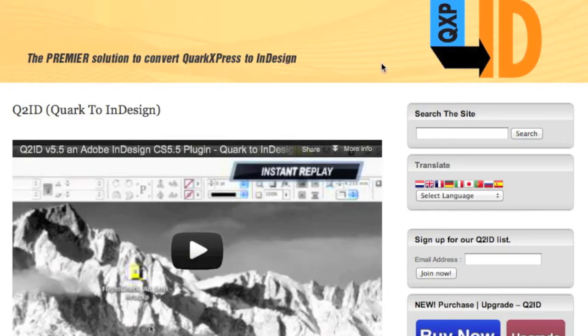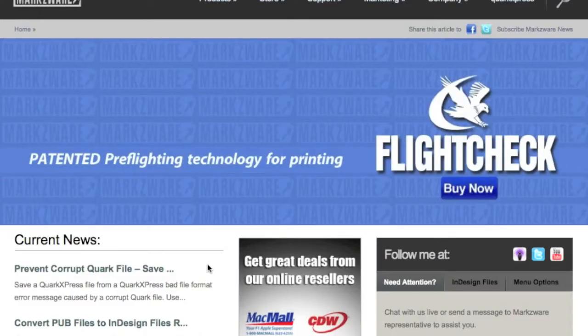Q2ID and ID2Q have always been really useful plugins. I've used FlightCheck as well — excellent plugins. That's great for your time.